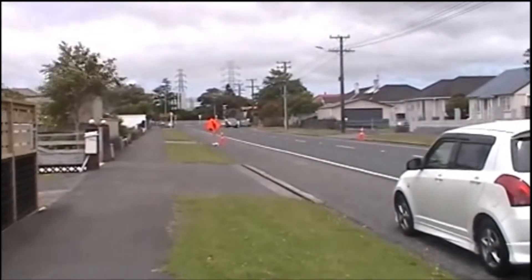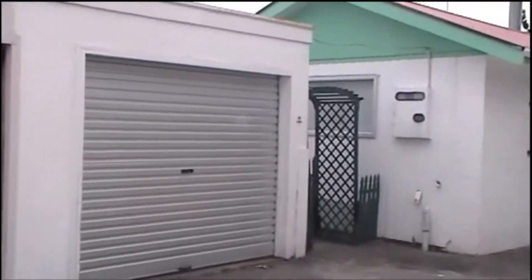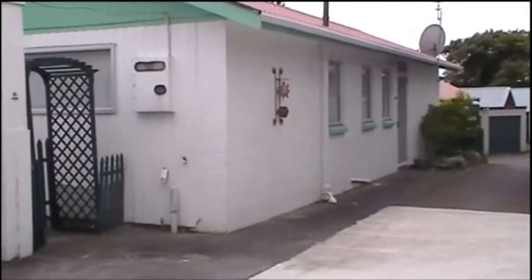We will go in and have a look. Coming down the driveway, the shed there — a single lock-up shed. That is the 2 bedroom unit.